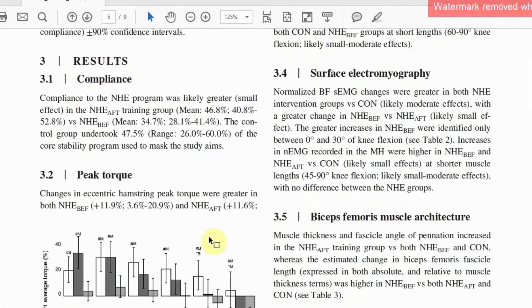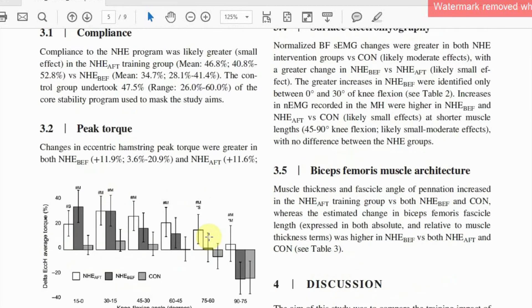Not surprisingly, we found that peak eccentric hamstring torque improved with the Nordic hamstring exercises by approximately 12 percent, and that was irrespective of when it was scheduled.